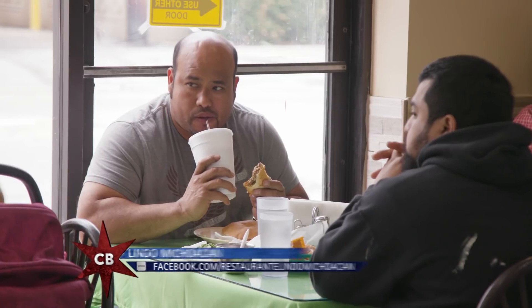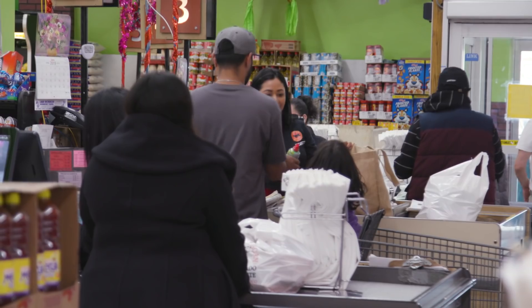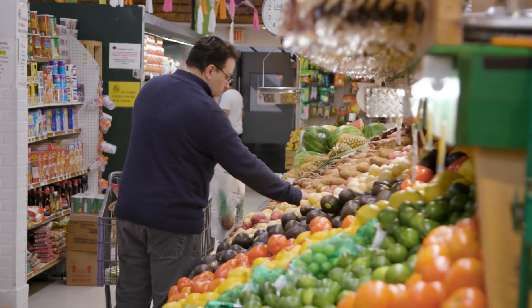Maureen, this is a pretty incredible place you have here. How did you get started? The population in this neighborhood started changing, and there were no supermarkets to meet the needs of the people. So we opened up a very small store — one cash register, around 2,000 square feet. It was very small. And now you're a giant. We are very blessed that the people stayed with us for more than 20 years.